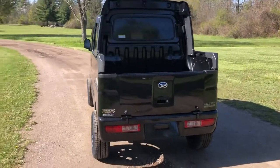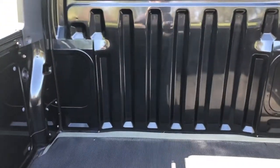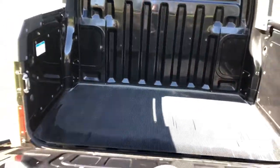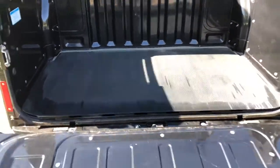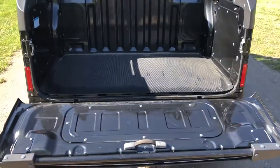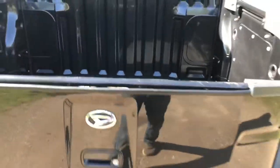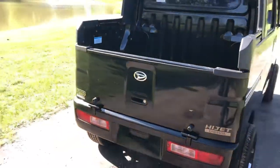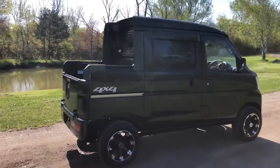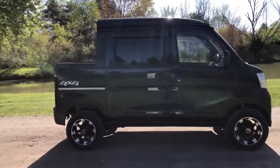The deck van gives you a small rear box. The tailgate folds down. The box ends up being about 3 feet long, 54 inches wide — super, super clean.